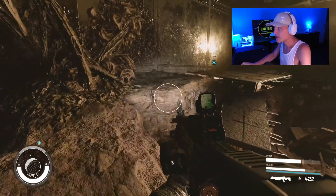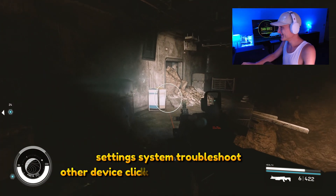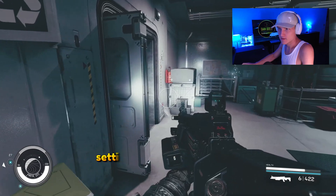Either way, in order to access the troubleshooter, you're just going to go into your Settings, then System, Troubleshoot, Other Devices, and then click on Keyboard and run the actual troubleshooter.